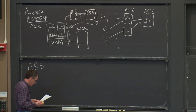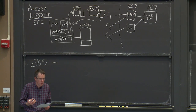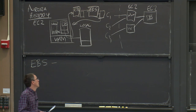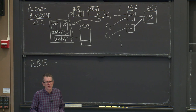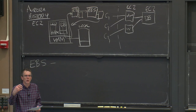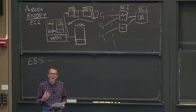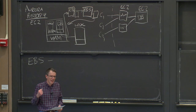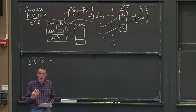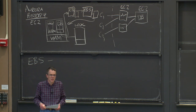EBS was a big step up but still had some problems. One is that if you run a database on EBS, it ends up sending large volumes of data across the network. We're now sneaking up on figure 2 in the paper, where they start complaining about how many writes it takes when running a database on top of a network storage system. The database on EBS ended up generating a lot of network traffic. One of the things in the paper is that they are as much network-limited as CPU or storage limited.